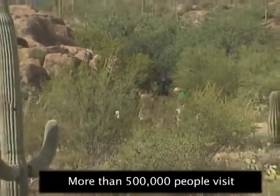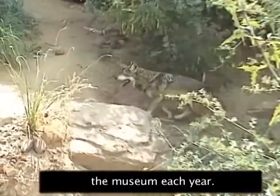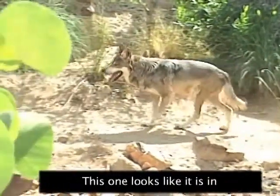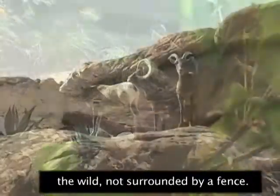More than 500,000 people visit the museum each year. Many coyotes live in Arizona. This one looks like it is in the wild, not surrounded by a fence.